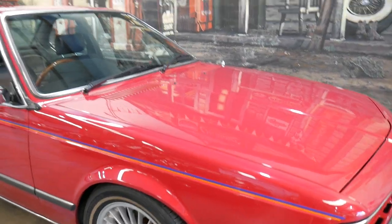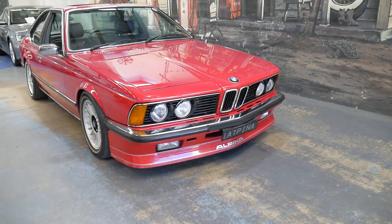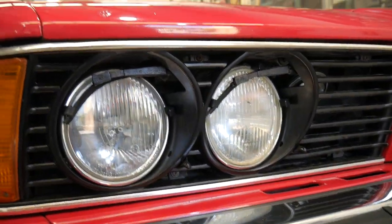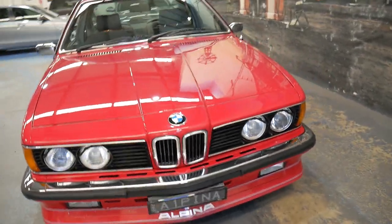I haven't driven it that far, but it certainly turns heads. It's even got the little windscreen wipers up in the lights. It starts first go every time and the car runs beautifully.